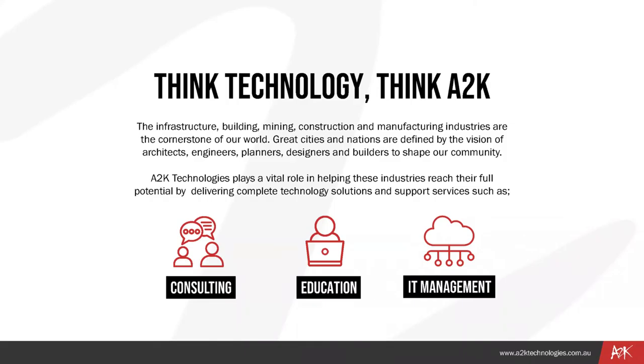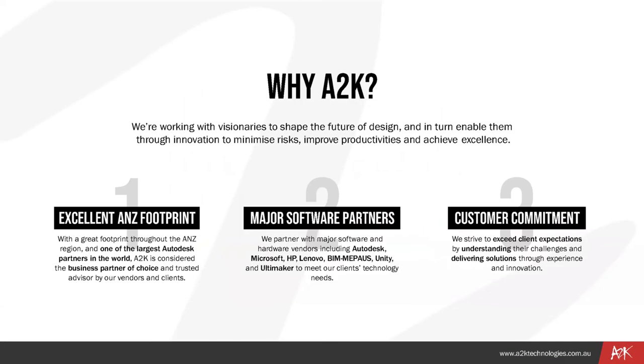We're working with visionaries to shape the future of design and enable them through innovation to minimize risks, improve productivity, and achieve excellence. A2K Technologies is considered a business partner of choice and trusted advisor by vendors and clients. We partner with major software and hardware vendors to meet clients' technology needs, striving to exceed expectations nationally and abroad. Over to you, John.